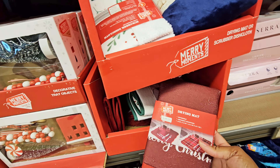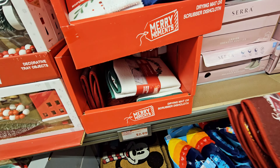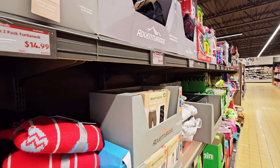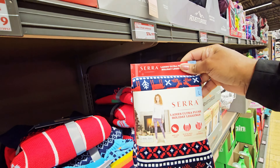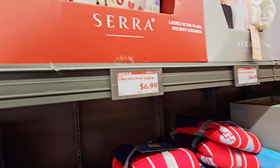What is this — a drying mat? It says 'Merry Christmas.' I got this — $2.99. Sorry if I'm shaking — I got this wreath in my hand and a lot of people were just behind me. They got these plush holiday leggings — $6.99.